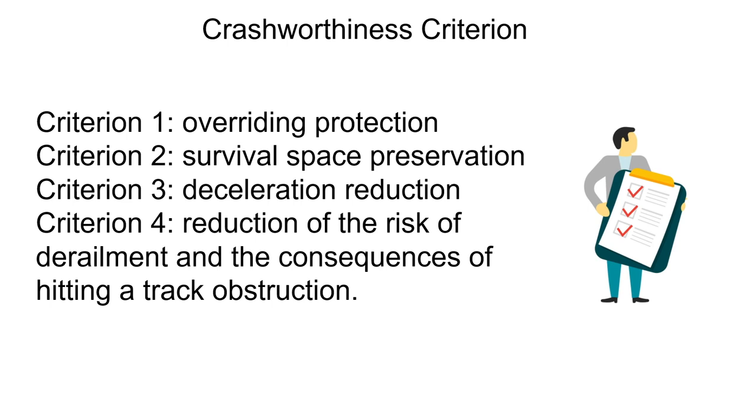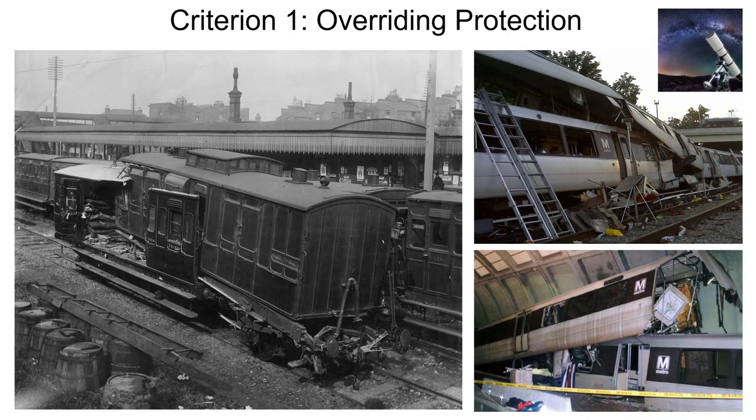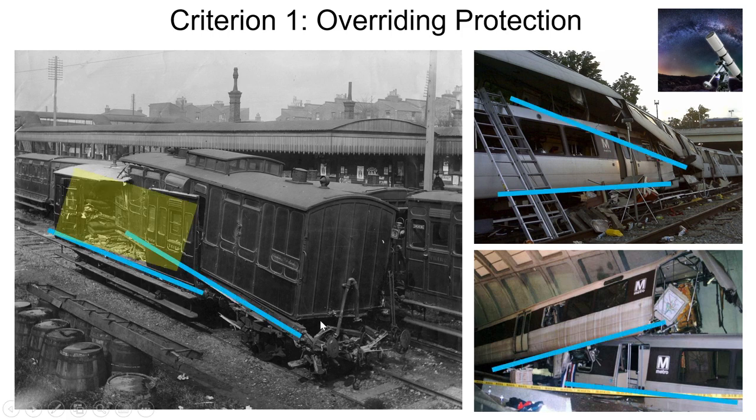The first criteria is overriding protection. Overriding is when the underframe of one structure rides over the underframe of another structure, and it is one of the most serious phenomena that occurs during a train collision. When one train overrides the other, the survival space of the other train — where all of the passengers are — is seriously compromised, exposing all passengers to catastrophic hazards.